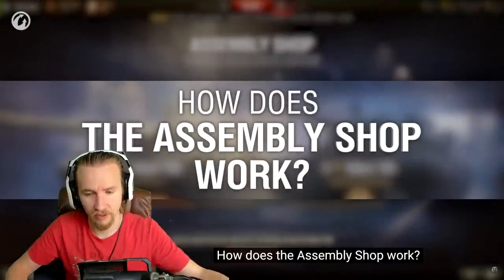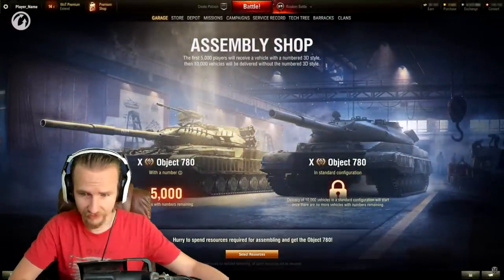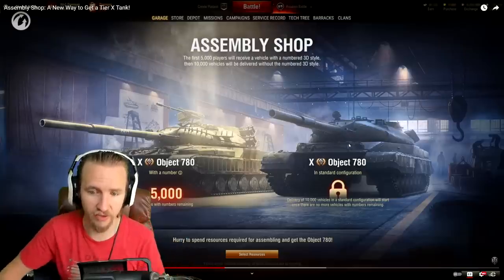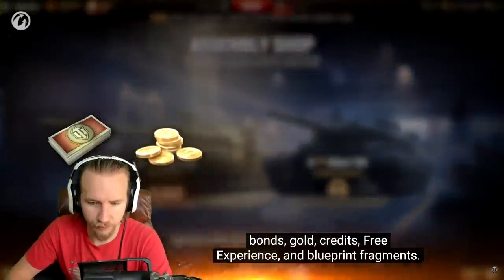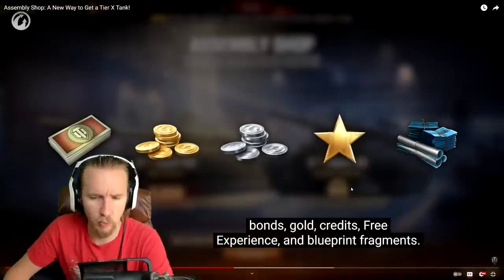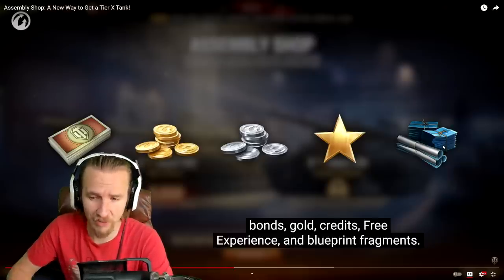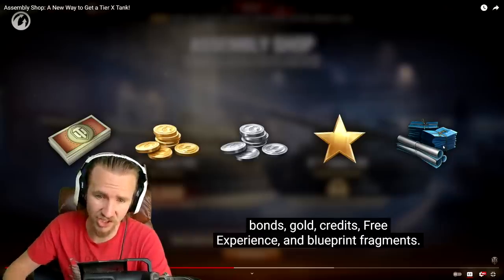Now, how does the Assembly Shop work? To get the Object 780 you need to spend resources — five types exist: bonds, gold, credits, free experience, and blueprint fragments — basically every single currency in World of Tanks. That's actually not bad, so if you've got a big lot of free experience you can spend that. Blueprints I have no need for on my main account anymore. I'll have to decide whether to spend bonds or save them for maybe the next Chieftain auction.